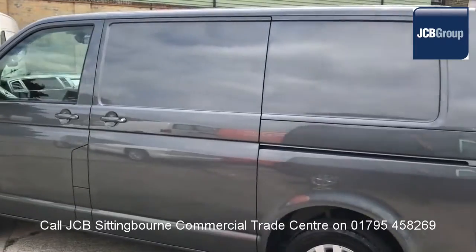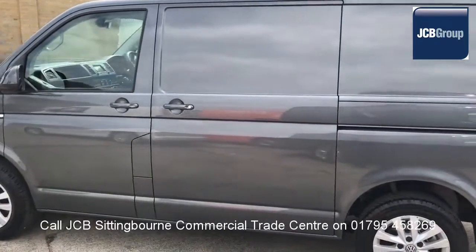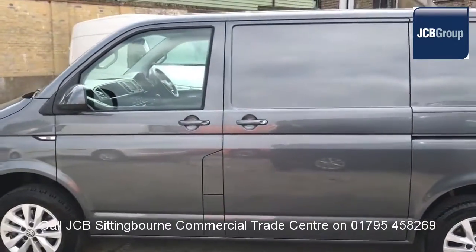Please call JCB Sittingbourne for more information on this vehicle or any other. Thank you for watching.